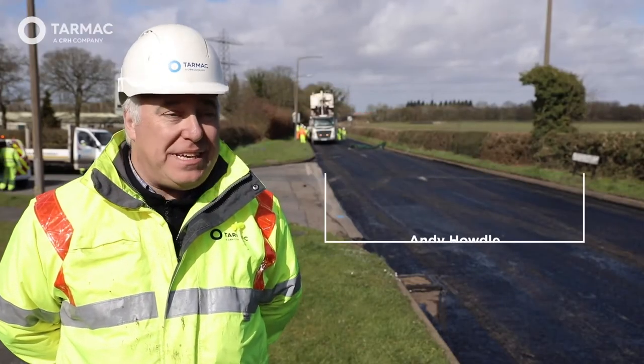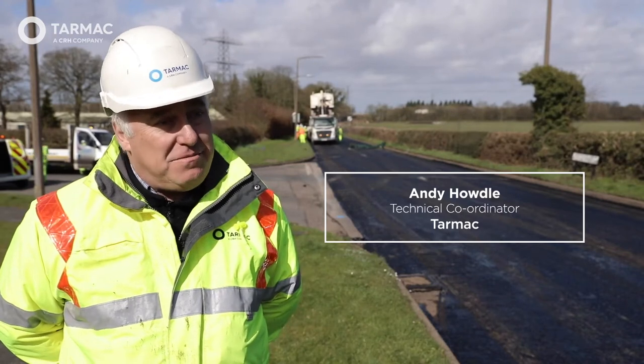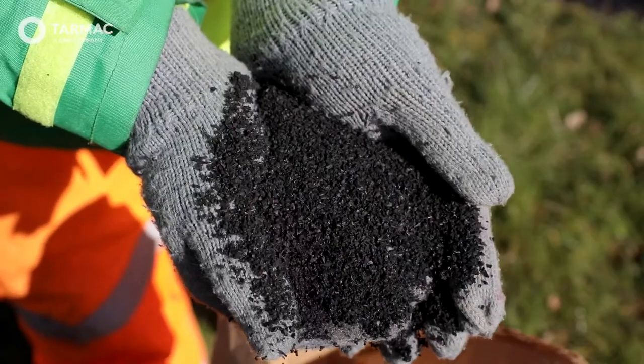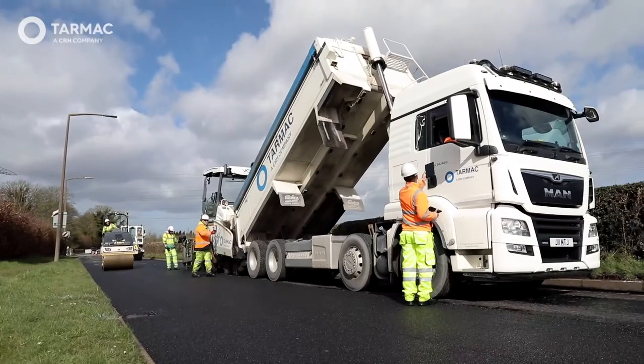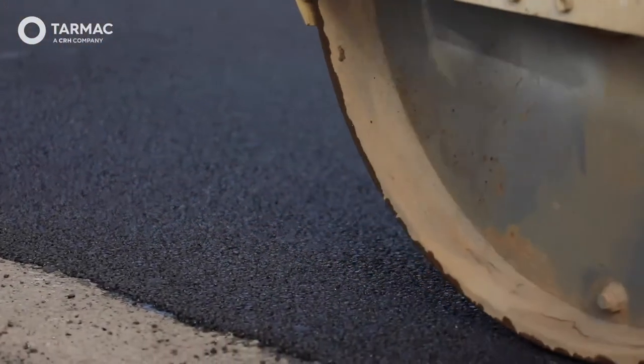Tarmac are committed to using this technology. We've got a network of plants across the country now which are adding rubber into the product, and as a contracting division it doesn't make any difference to us really. Same characteristics laying it, but for the customer, because it's a PMB material, the cracks stay underneath the surface course for longer.